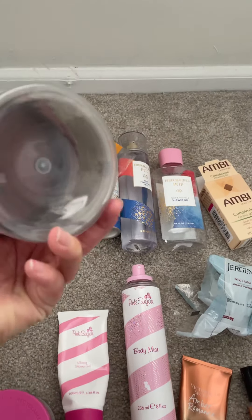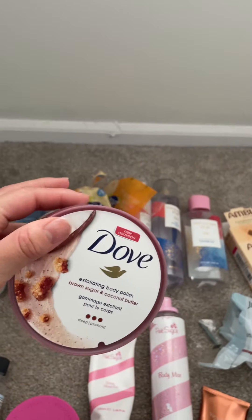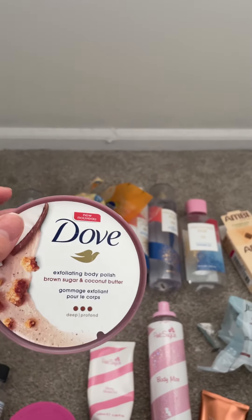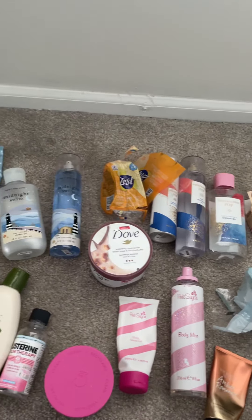Oh, I almost forgot the dub — and I finished this completely. This was really nice. Just do not use it in the bath because it leaves little pieces in the bath. Use it in the shower where everything can just drain out. That's my recommendation for that.